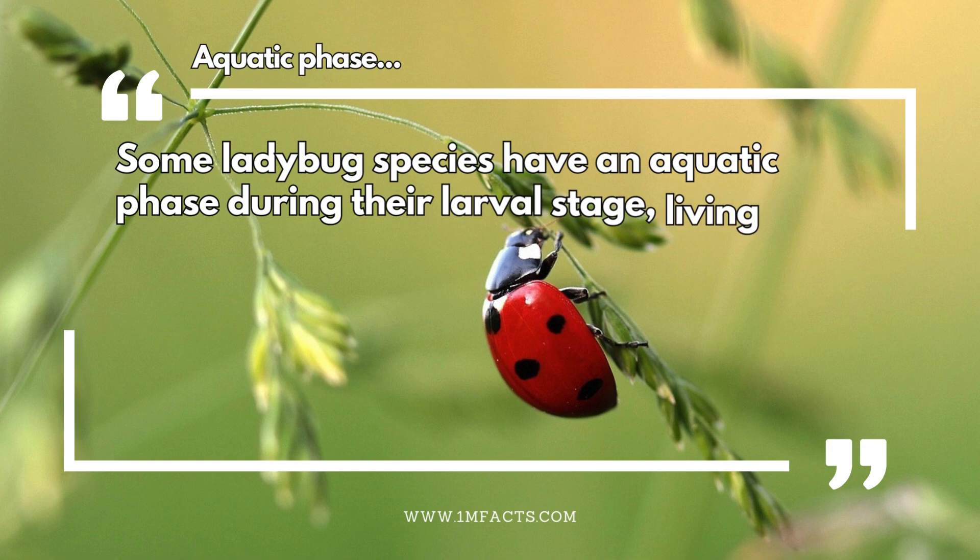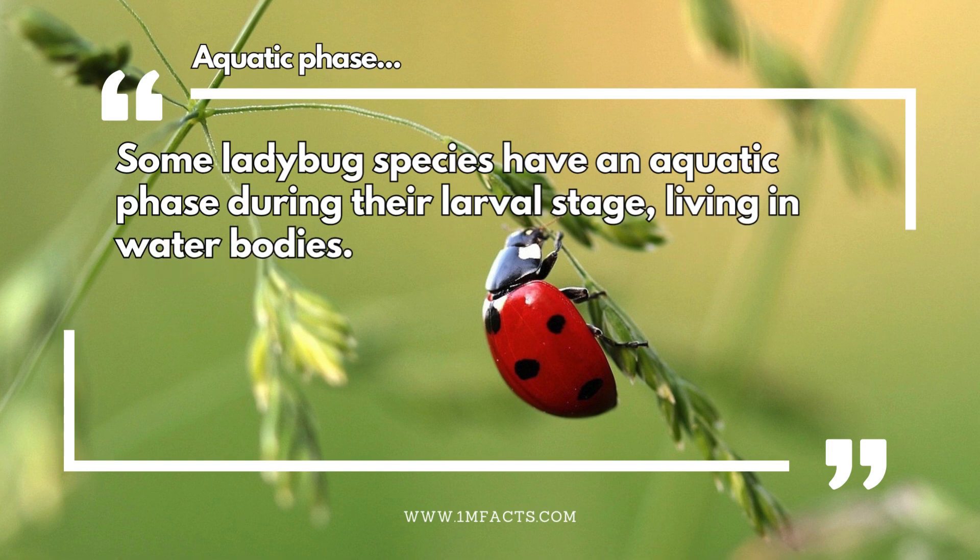Aquatic phase. Some ladybug species have an aquatic phase during their larval stage, living in water bodies.